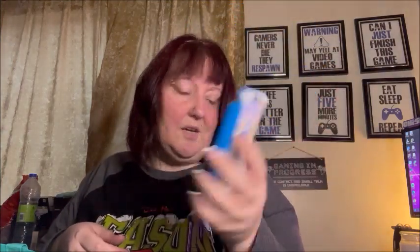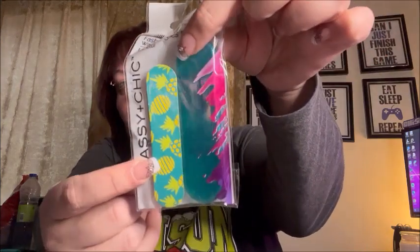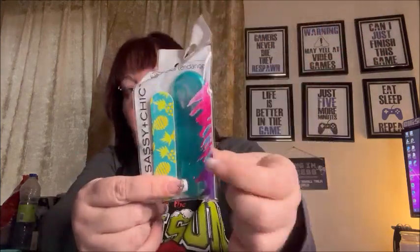I got screen cleaning wipes to test out — I might keep these in my purse. Also for my purse, a Sassy and Chic fashion nail file with a case so it won't break while I'm carrying it around.